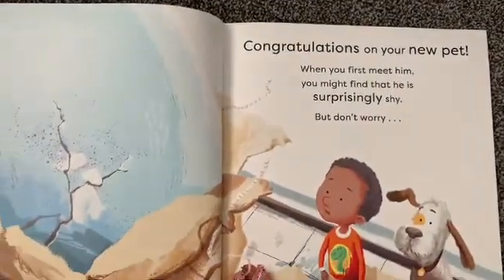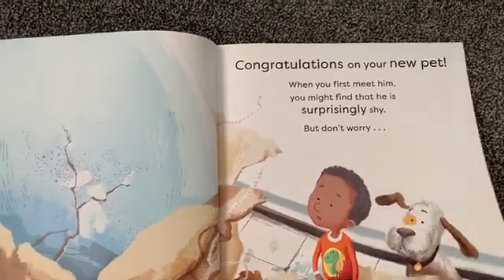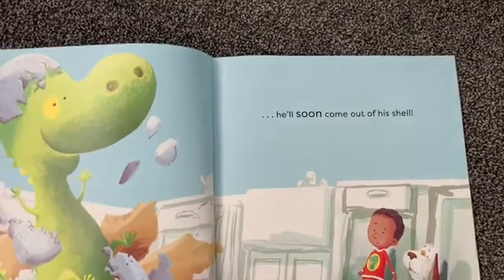Congratulations on your new pet! When you first meet him you might find that he is surprisingly shy but don't worry, he'll soon come out of his shell.